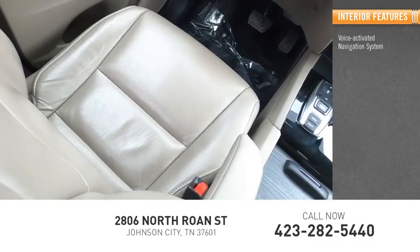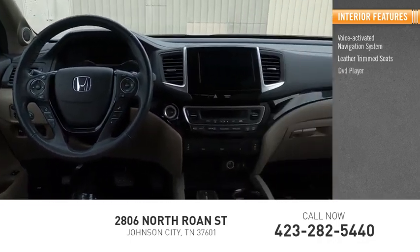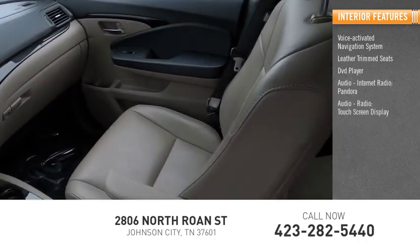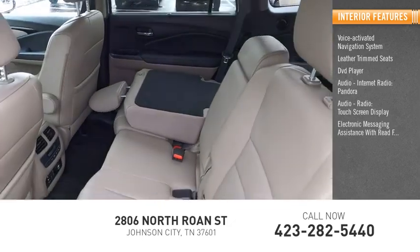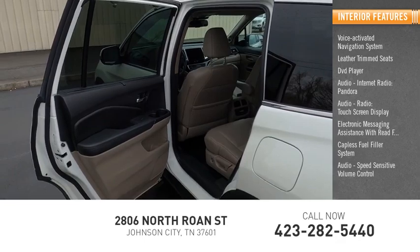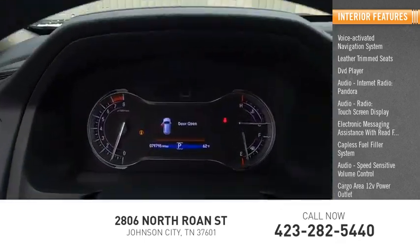Inside you'll find a voice-activated navigation system, leather trim seats, DVD player, internet radio, Pandora, touch screen display, electronic messaging assistance with read function, capless fuel filler system, speed sensitive volume control, cargo area 12-volt power outlet, and child safety locks.